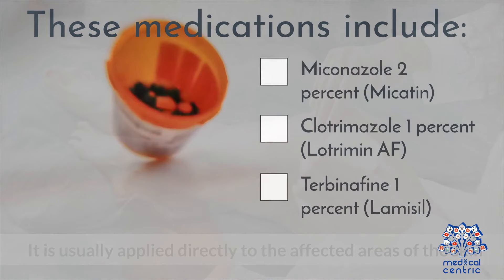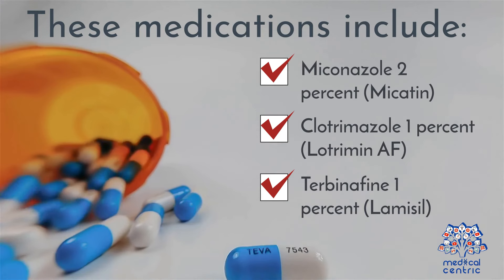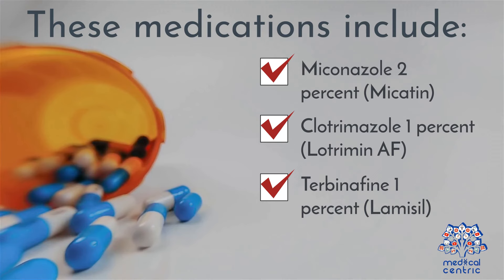These medications include Miconazole 2% (Micatin), Clotrimazole 1% (Lotrimin AF), and Terbinafine 1% (Lamisil).